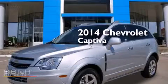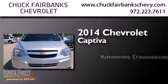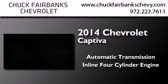This is a 2014 Chevrolet Captiva. This crossover has an automatic transmission and an inline four-cylinder engine.